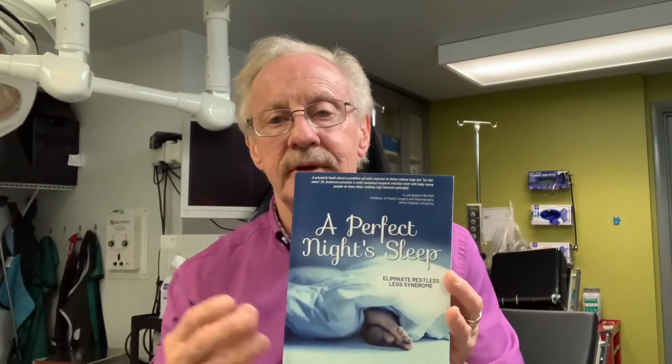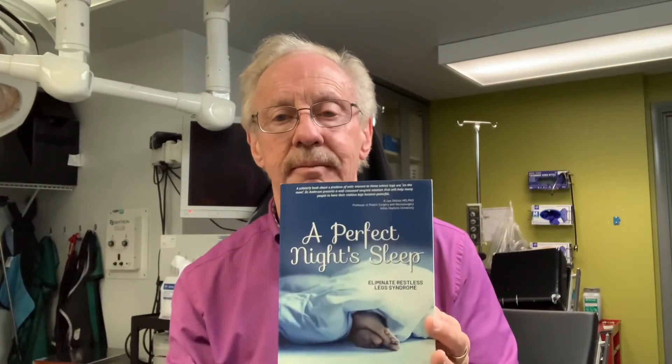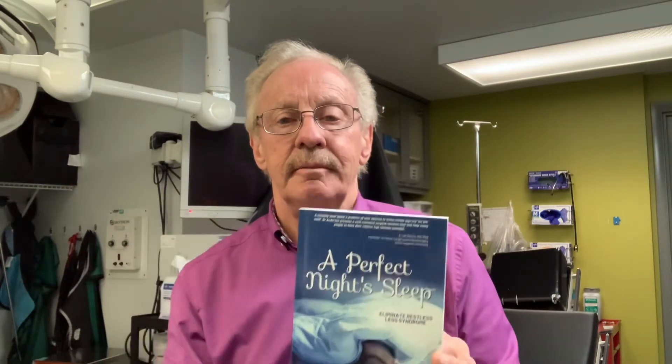This is a book I wrote, and I'm going to talk to you a little bit about intraoperative nerve monitoring. This book is called A Perfect Night's Sleep. If you're interested, a lot of times when people travel from a distance and come here, they read this before they come. I highly recommend it.